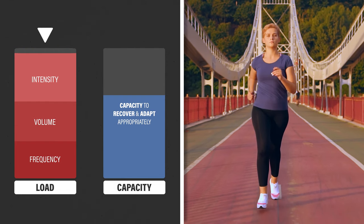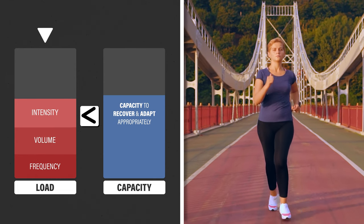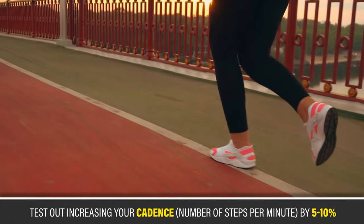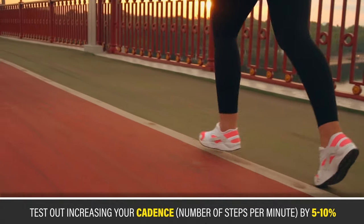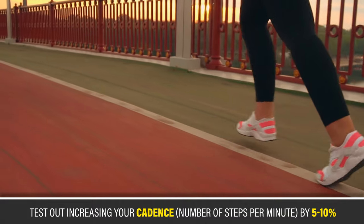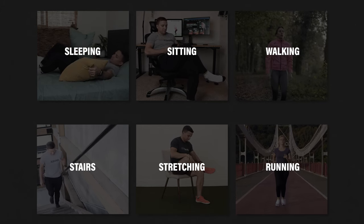If you have pain with running, it's essential to modify the frequency, volume, and/or intensity of your runs to find a tolerable starting point. You can also test out increasing your cadence, which is the number of steps you take per minute, by 5-10% with the intention of decreasing the load on the glutes. There are a lot of options, but you only need to address the activities relevant to you.